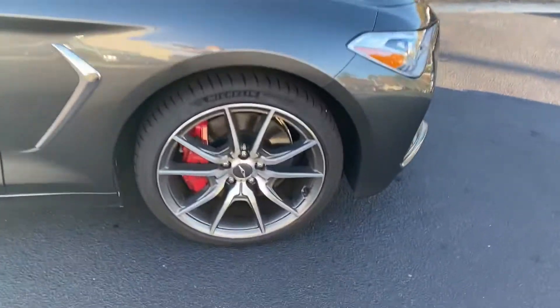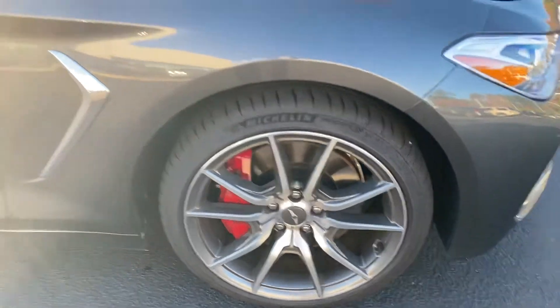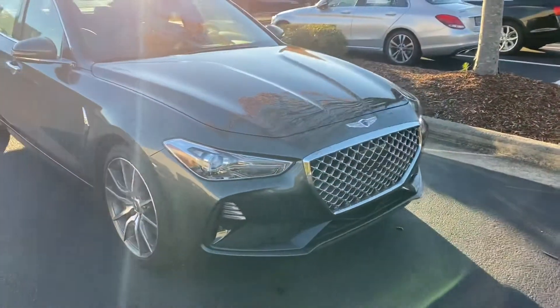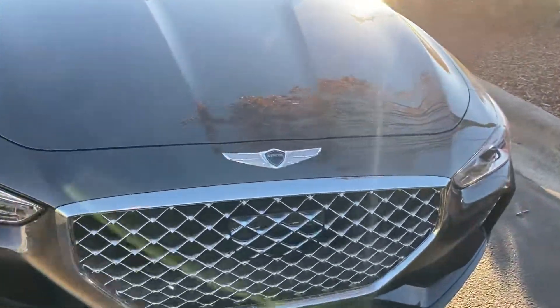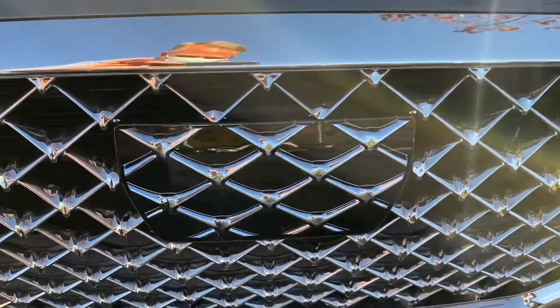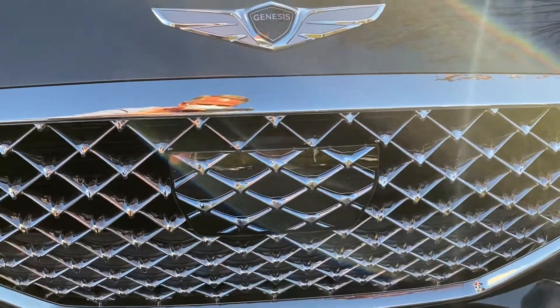That front rim looks like it's in great shape as well — I don't see any kind of curbing on any of the rims, which is always a plus. You will see in the front grille here that one panel in the middle that's a little bit different — that's all the sensors for your safety technology.